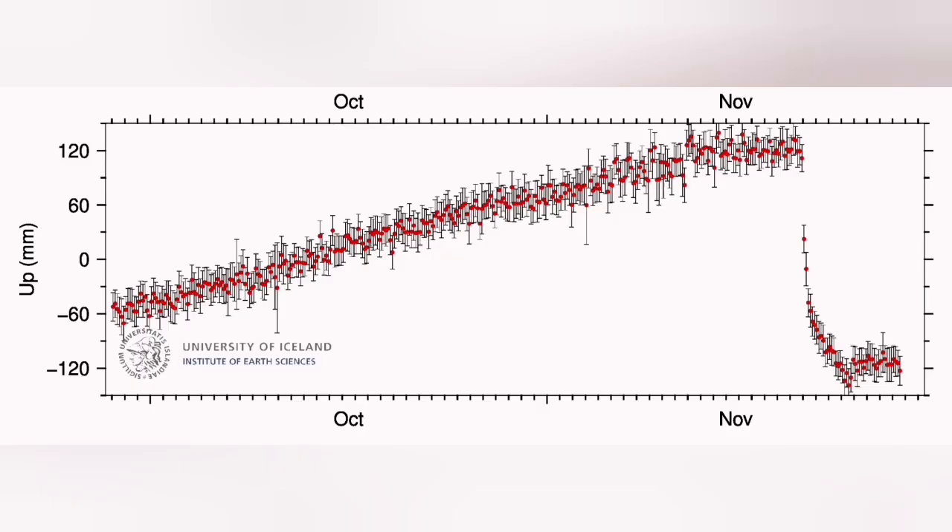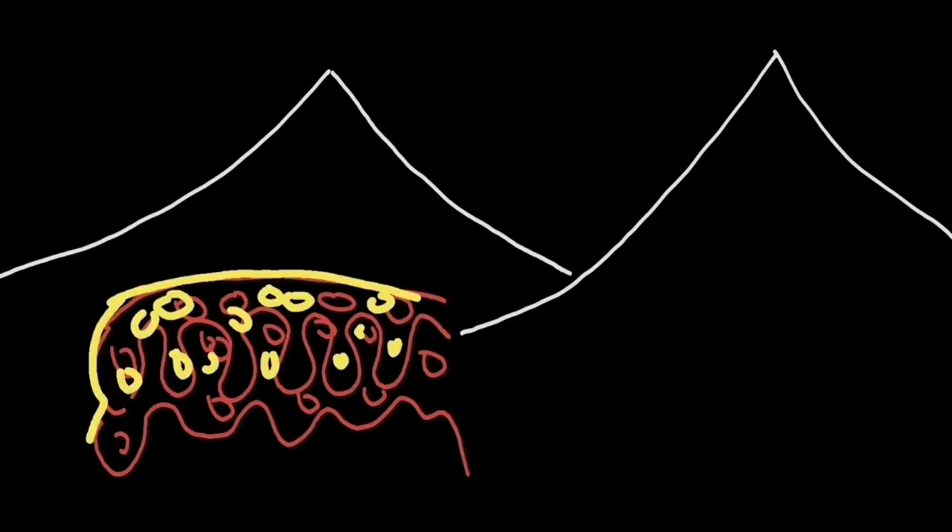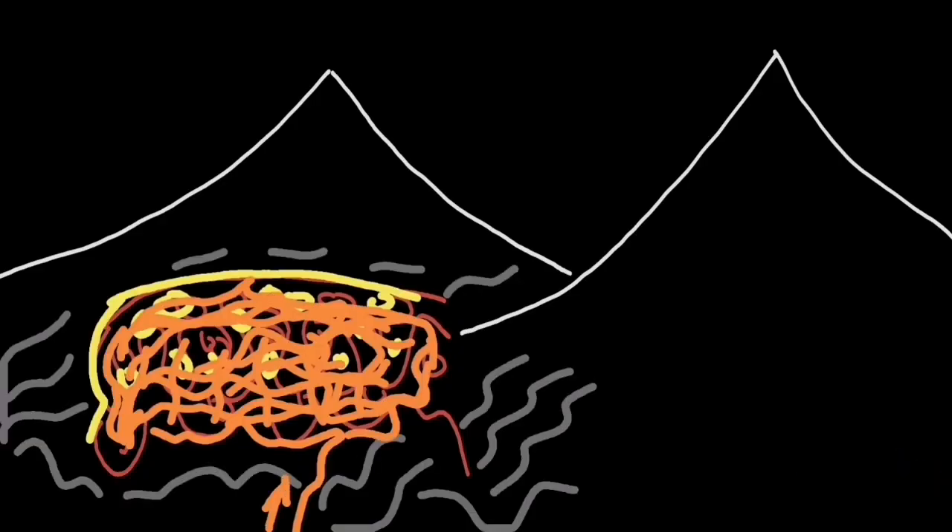It took more than two months to build up enough magma under the ground between the rocks in the reservoir to finally erupt again this month, and the eruption was something like this beautiful event.